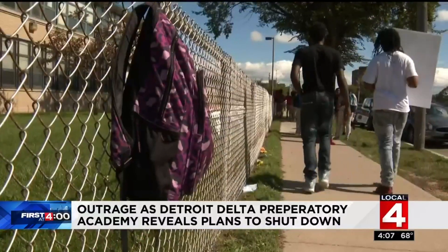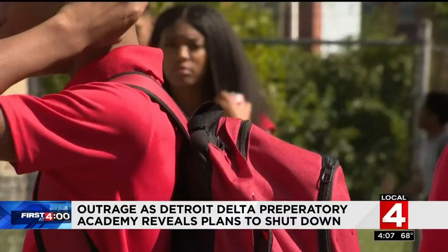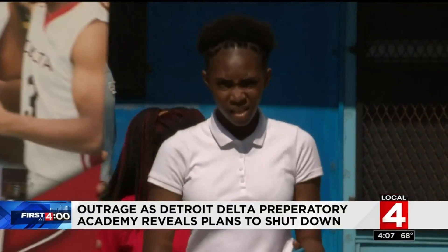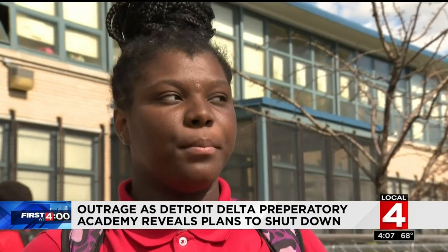Students of Delta Preparatory Academy spilled out onto the streets in the middle of a school day, frustrated, angry and feeling betrayed. 'They just shut us down out of nowhere. We don't have nowhere to go — we're seniors. Whose school is going to accept us?' Basically, they were told the school didn't have enough money to stay open or to pay the landlord for the building.